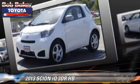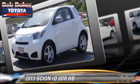Comfort and convenience features include cruise control, a CD player, and integrated phone.